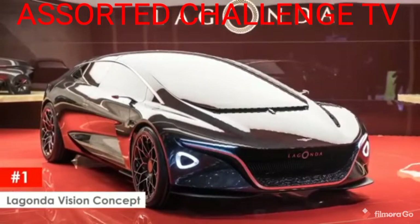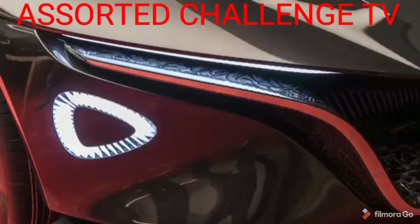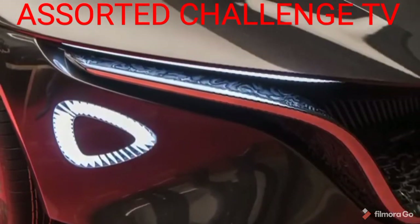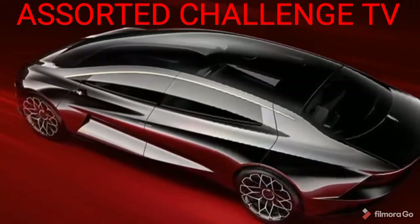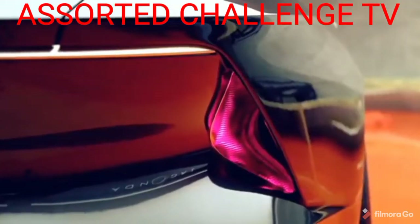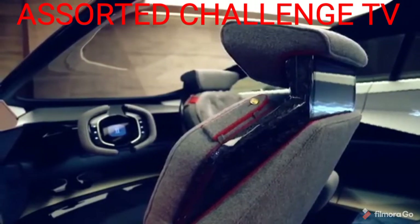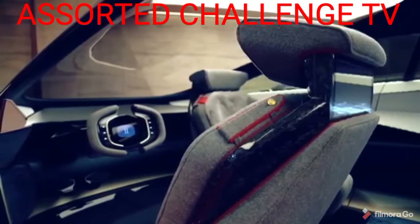Lagonda Vision Concept. The Lagonda Vision concept by Aston Martin is huge, with a thoroughly exaggerated rear end and huge sweeping curves that span the entire length of the car. The car has level 4 autonomy — it'll drive itself under most conditions — but if you decide to take the wheel, you can, giving you the best of both worlds.